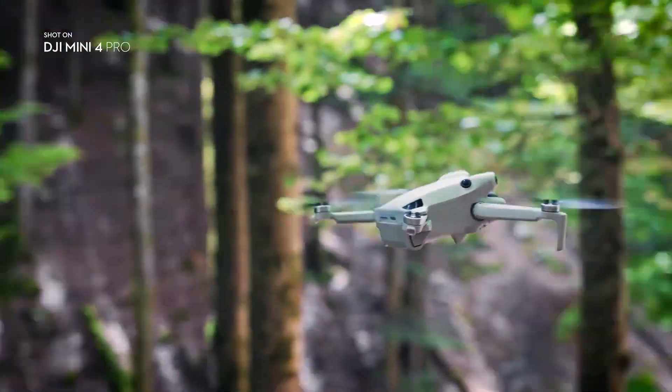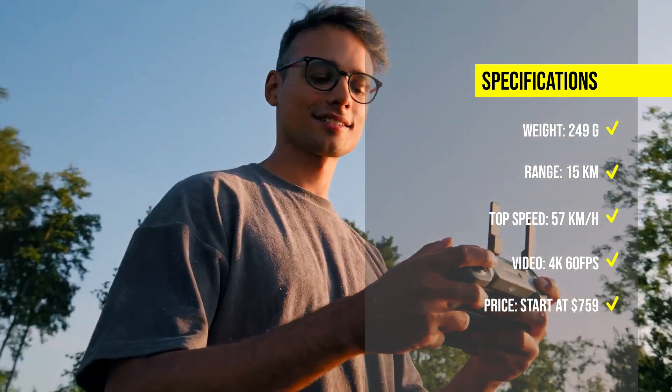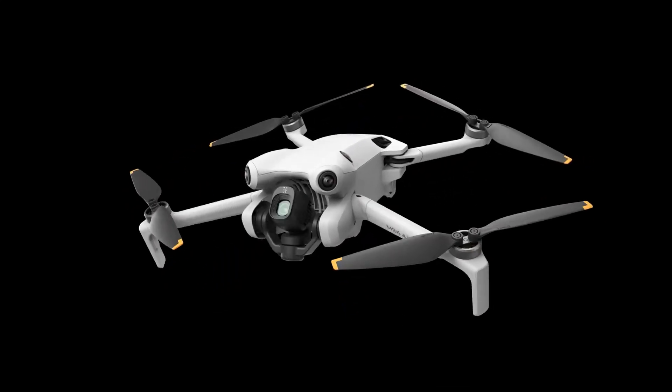The DJI Mini 4 Pro has a flight time of up to 45 minutes, a top speed of 57 km per hour, and a max transmission range of 15km. The DJI Mini 4 Pro price starts at $759.